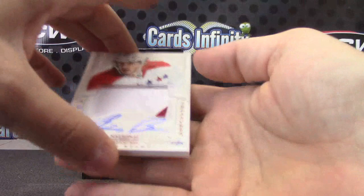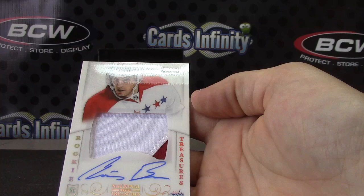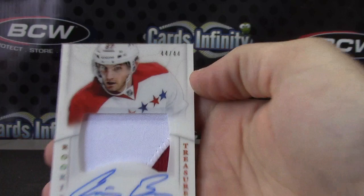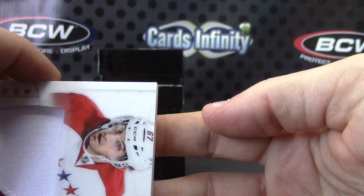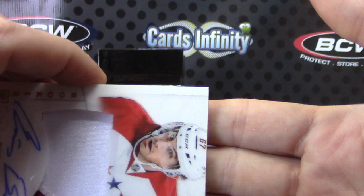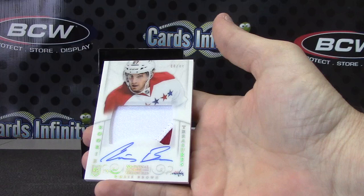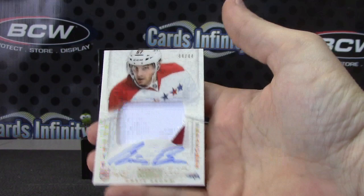44 of 44 — is that his jersey number? Chris Brown. I would imagine that's why they're numbered to only 44; it's his jersey number. 44 of 44 — all 4s in that one. Chris Brown goes to the Capitals. Who has the Capitals? Rob, that one's yours. That's pretty cool — hit his jersey number.